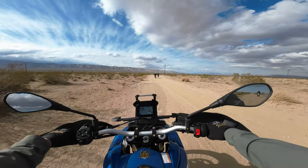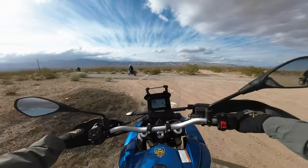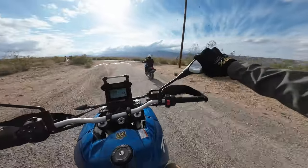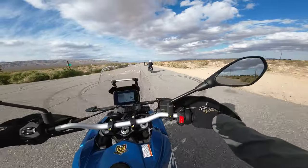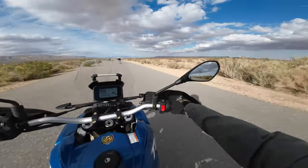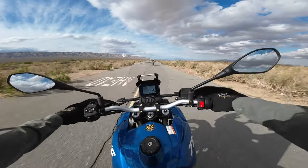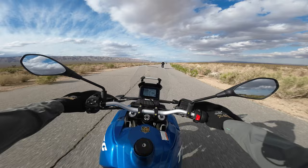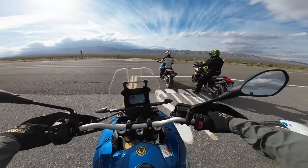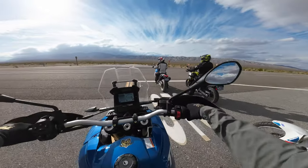We're in off-road mode right now and I've got the traction control down to one, and it feels pretty good. You can feel it cutting in. It's super windy so I don't know how it sounds. It's got some dive on the front — it's got Brembo brakes on it, so it's pretty nice. The suspension doesn't feel bad.